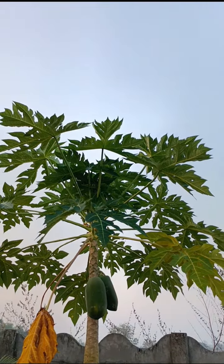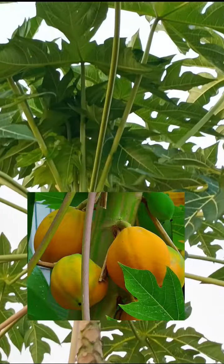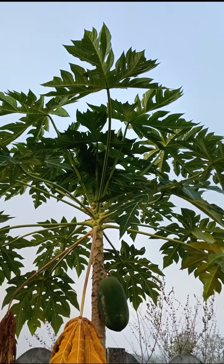The unripe green fruit is often eaten due to its latex content. The ripe fruit of papaya is usually eaten raw without skin or seeds. The black seeds of the papaya are also edible.